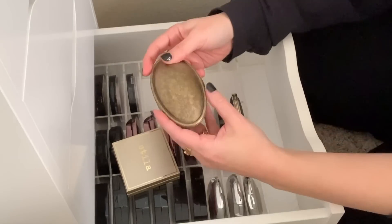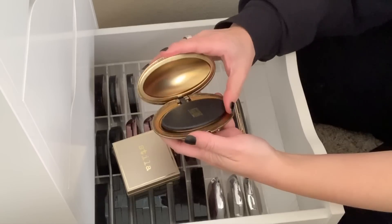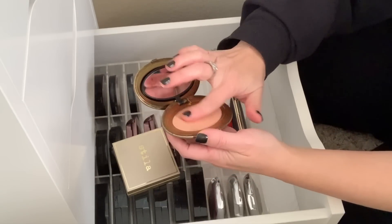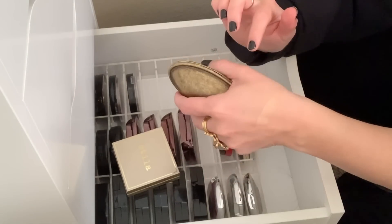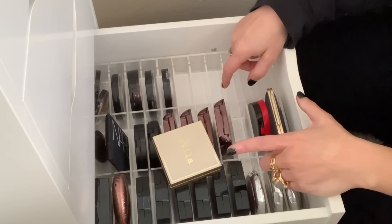Here is another limited edition MAC Robert Lee Morris collaboration. They called this a blush, but this really is just a beautiful highlight — I think this is called Peach. I kept the two blushes from this collection and I'm definitely going to be keeping this highlight. Look at that, it's so pretty. This also is another organizer from Sonny Cosmetics.